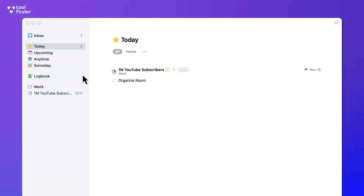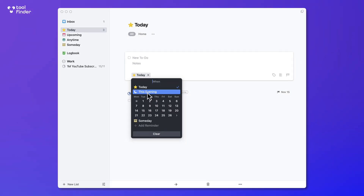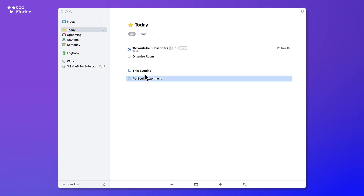It starts with the Today area, and you can add tasks very simply by pressing New Task at the bottom. What's really nice is you can add them to Today or to This Evening, which is a great experience for separating things out. For example, if I add 'rebook appointment' and press enter, you can see it separates out — a really nice feature, especially if you're using it for both work and personal tasks.